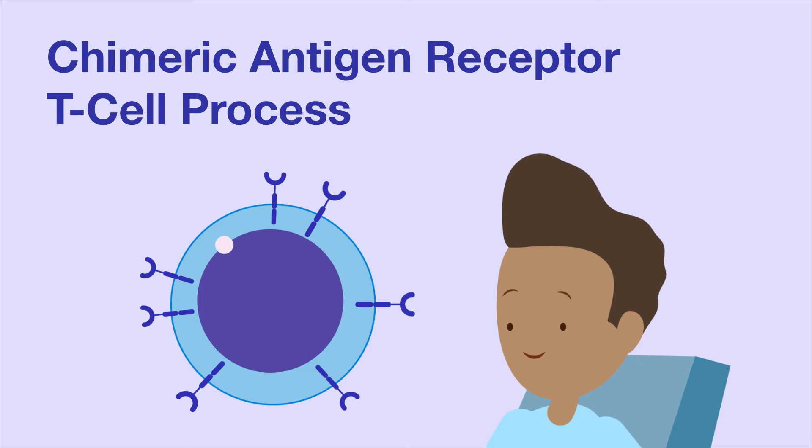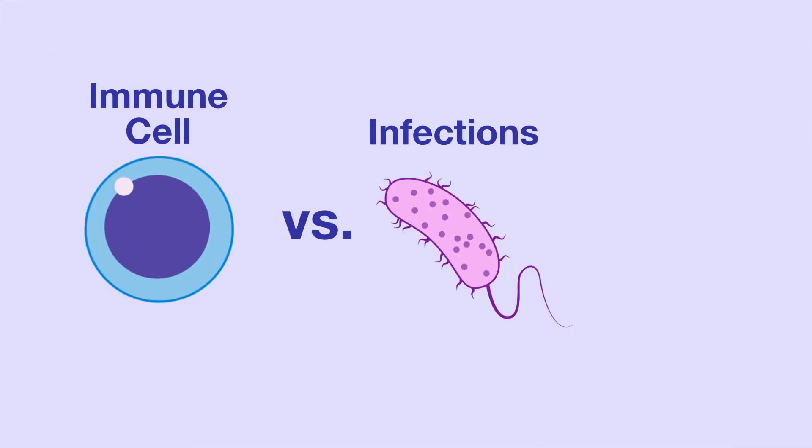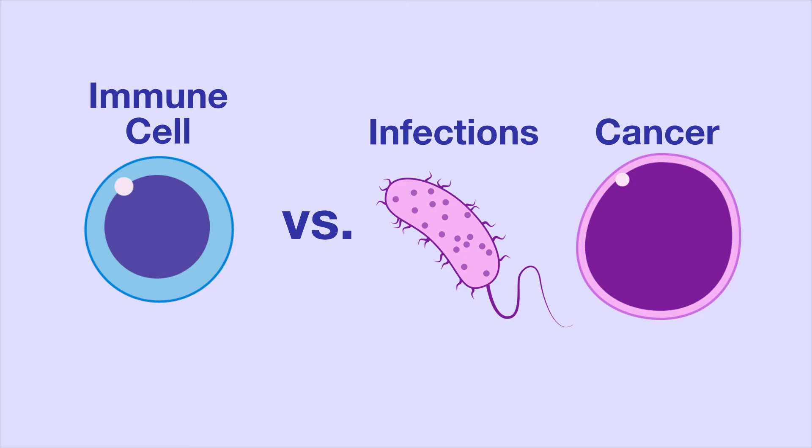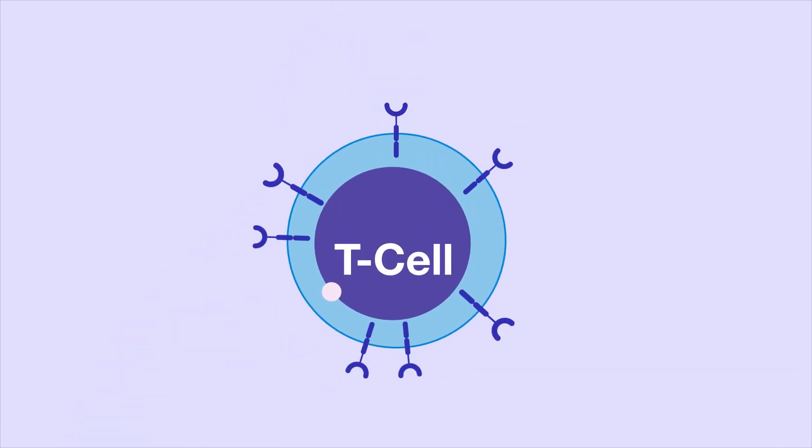The chimeric antigen receptor T-cell process. The immune system is the body's way of fighting infections, and it also helps to fight cells that have become cancerous. Chimeric antigen receptors, or CARs, are special proteins that can be engineered on immune cells called T-cells.